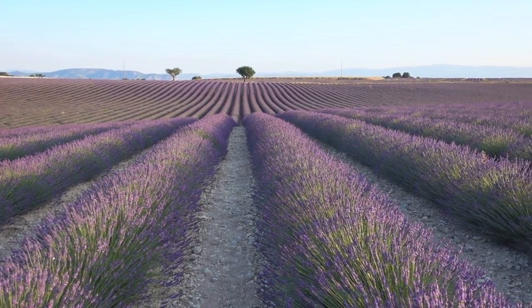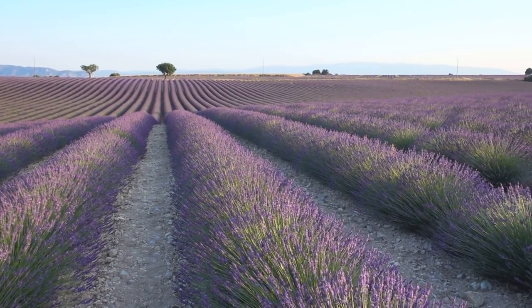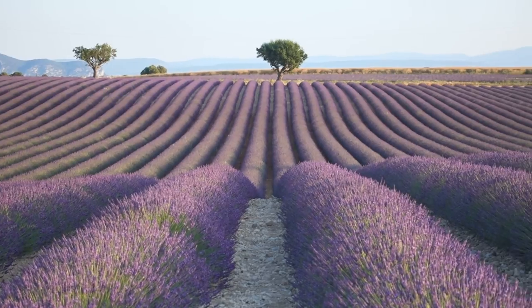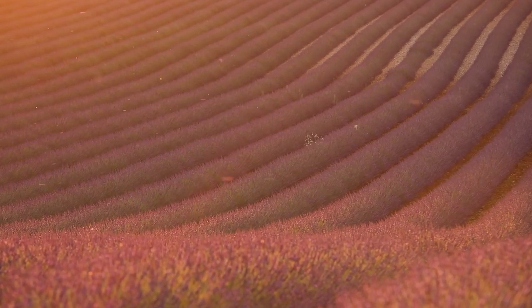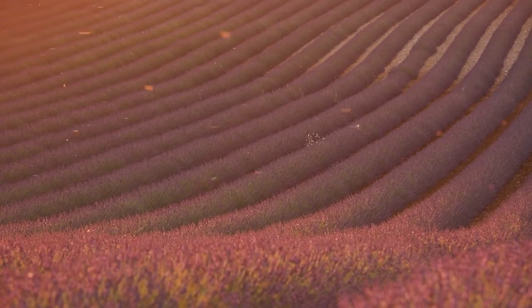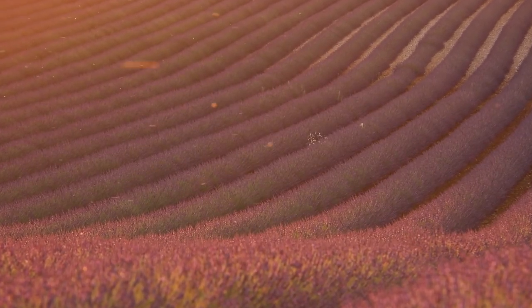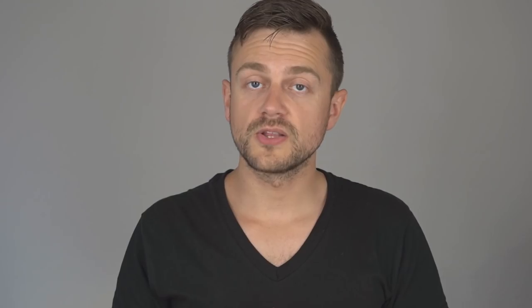I definitely prefer the longer end of the focal length. Zooming in helps compress the rows, which squeezes the flowers closer together and enhances the effect of the colors and the rows. And then you have to be aware of bees — there are a lot of bees because it's a flower field, and if you are allergic it might be walking into a death trap.